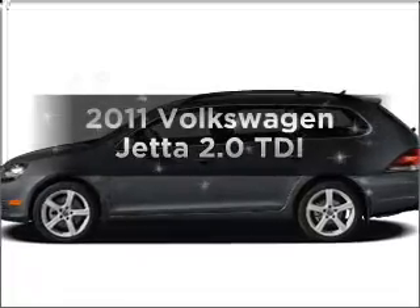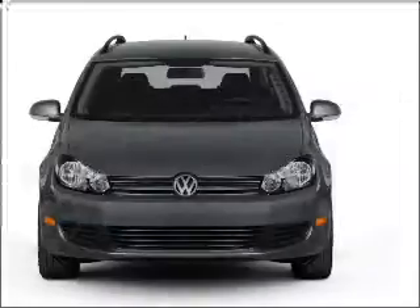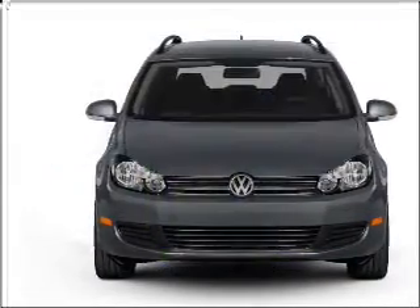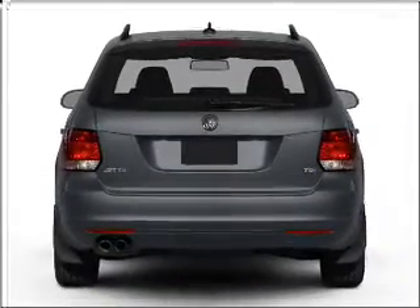Introducing the 2011 Volkswagen Jetta. If you're looking for a first-rate auto, this one could be yours today. In the city or on the highway, you'll spend less time at the pump with this fuel-efficient vehicle, with an efficient four-cylinder engine that responds smoothly to its six-speed automatic transmission.